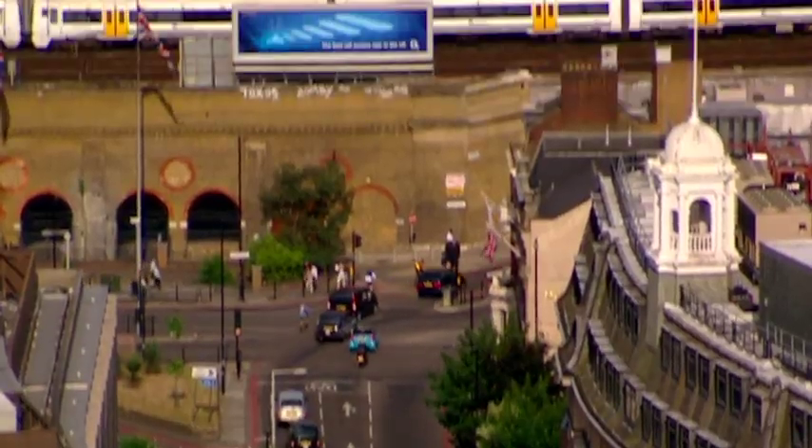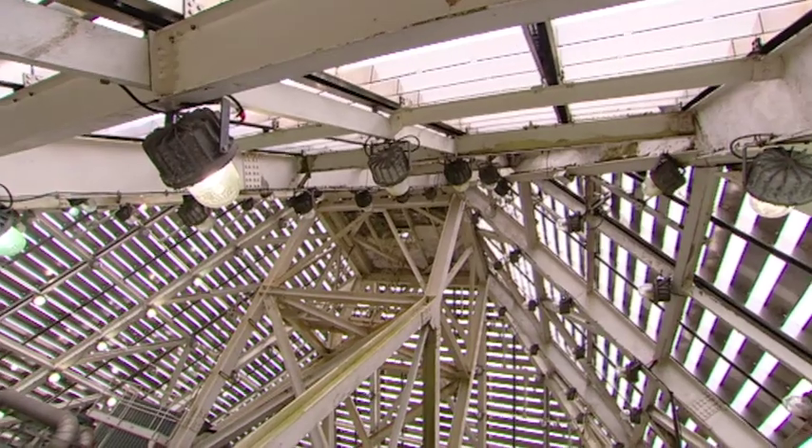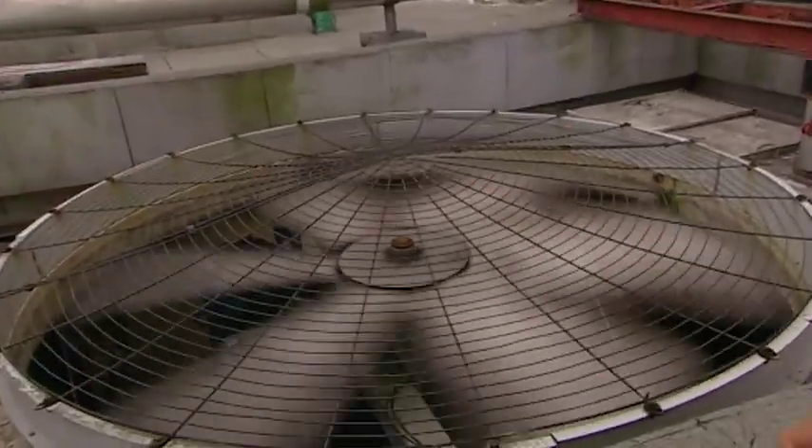One Canada Square is crowned by a distinctive pyramid. Because it's so tall, it's topped by an aircraft warning light that flashes 40 times a minute. Here we are in the pyramid at the very top — this is the first film crew ever to be up here. It's quite noisy: there are seven cooling towers used to reject heat from the building, dissipating the heat generated by lights, computers, and people on the office floors. The warm, damp air coming up here is doing terrible things to your hair.